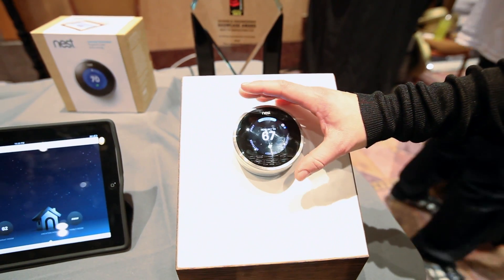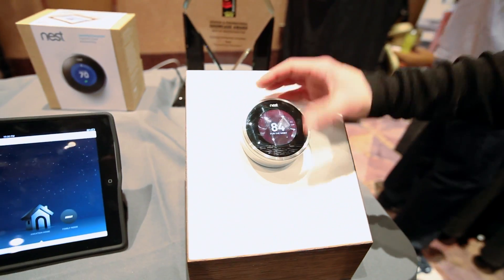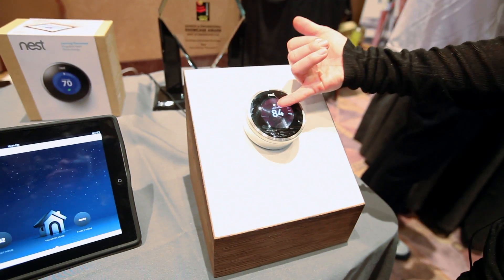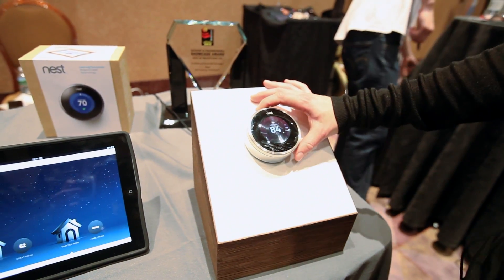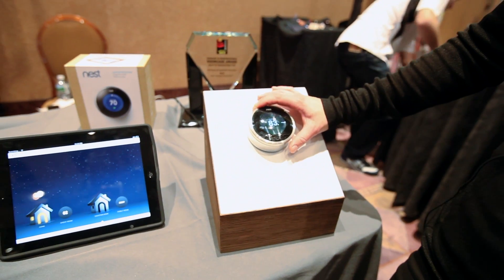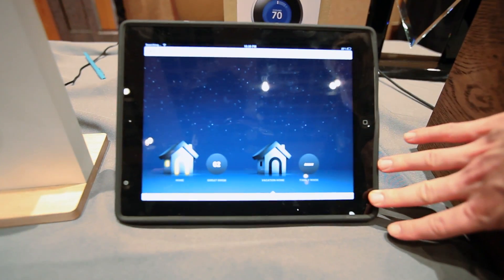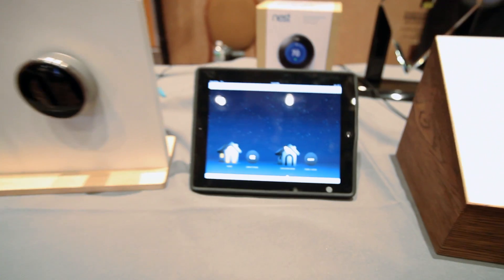Another thing we do is show time to temperature — this is set very hot, but we're able to show how long it'll take to heat or cool the home. You can also control it remotely from your iPad, iPhone, or Android device, as well as from any web client.